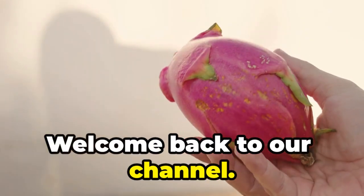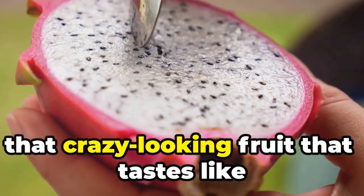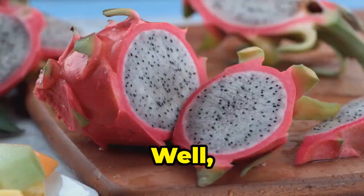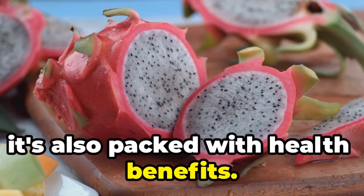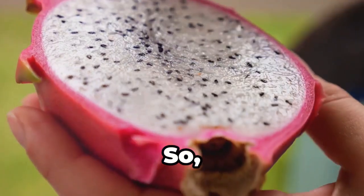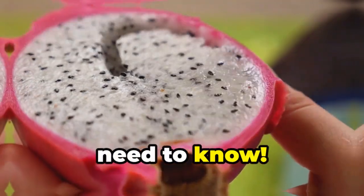Hey everyone, welcome back to our channel. Today, we're diving into the world of dragon fruit — you know, that crazy looking fruit that tastes like a kiwi when on a tropical vacation? Well, it turns out this fruit isn't just fun to look at, it's also packed with health benefits. We're talking vitamins, minerals, antioxidants — the works. So buckle up your taste buds because we're about to explore 7 surprising benefits of dragon fruit you need to know.